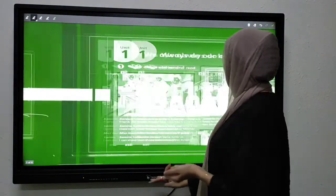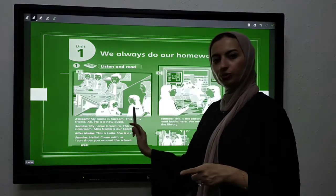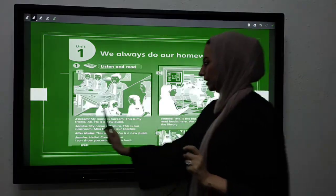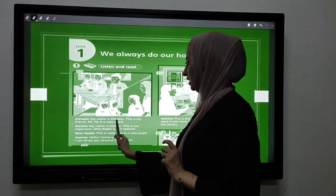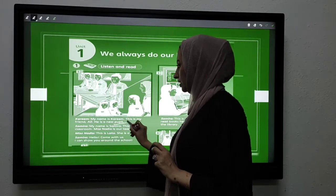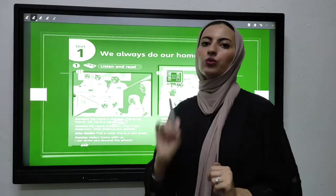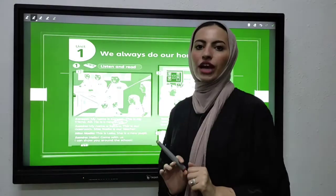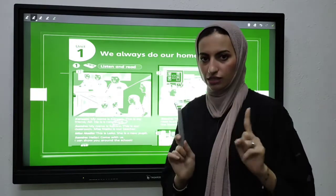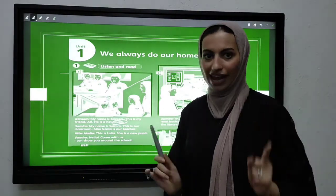Let's start with our dialogue. I'm going to read the dialogue, explain each picture, and then we are going to discuss it together. Kareem — my name is Kareem. This is my friend Ali. He is a new pupil — that is a new word we will cover in the vocabulary section. Ali and Kareem are new friends, and they are meeting each other every day at school.